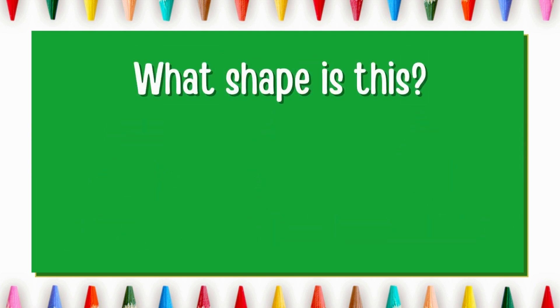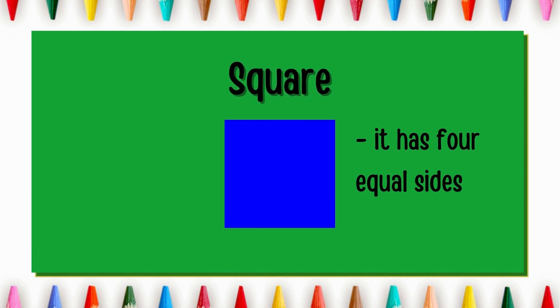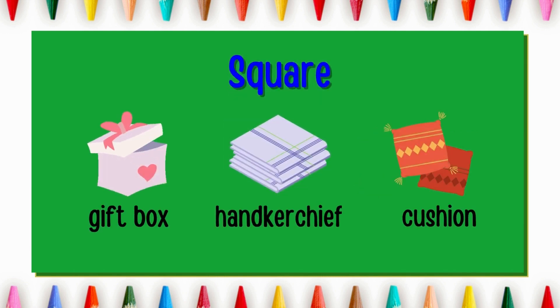What shape is this? Good job! It's a square. It has four equal sides. Gift box, handkerchief and cushion are square in shape.